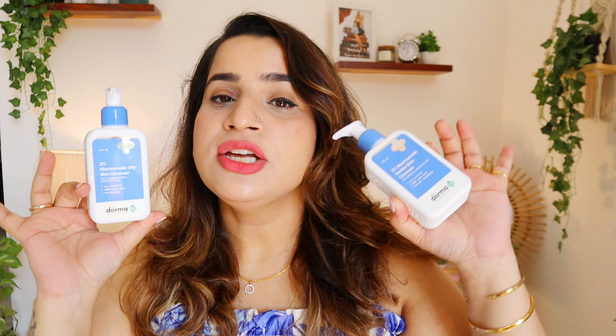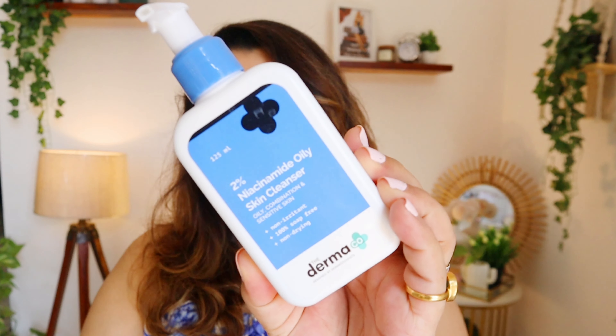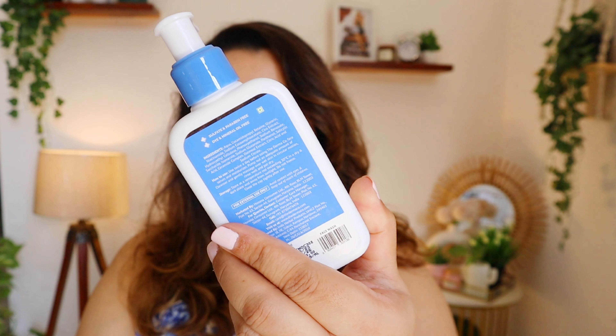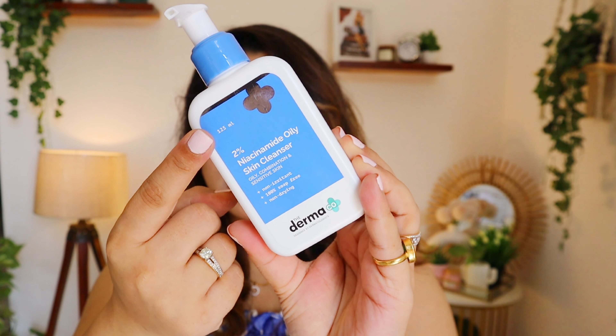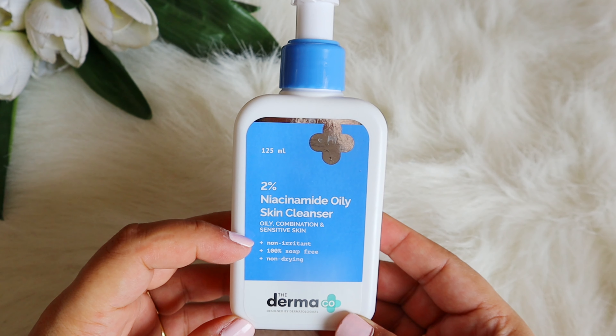My skin type is oily, acne-prone, close comedone-prone, and very sensitive. I've primarily used the oily version, but I also tried the dry skin cleanser to see how it feels so viewers with dry skin get an idea too. This 2% niacinamide oily skin cleanser is for oily, acne-prone, and sensitive skin. It comes in a pump packaging of 125 ml and retails for just 299 rupees, which is very affordable.